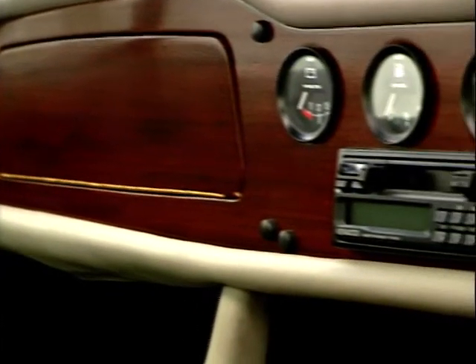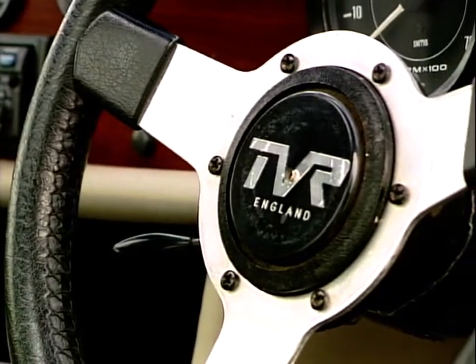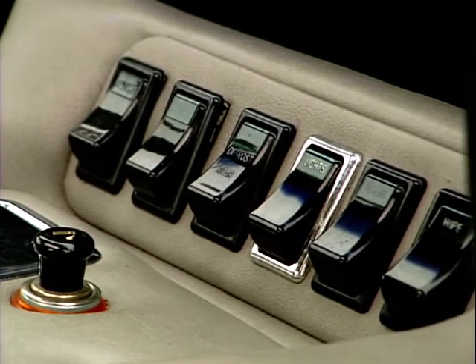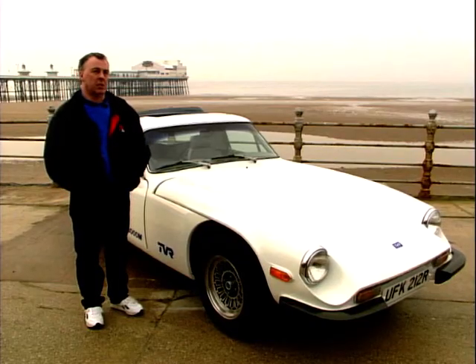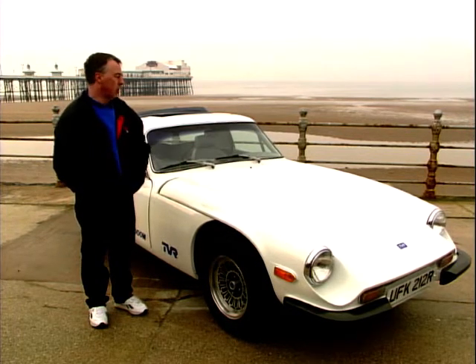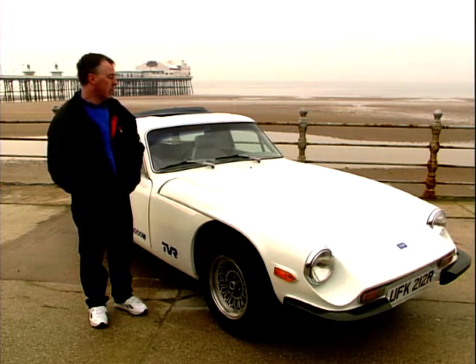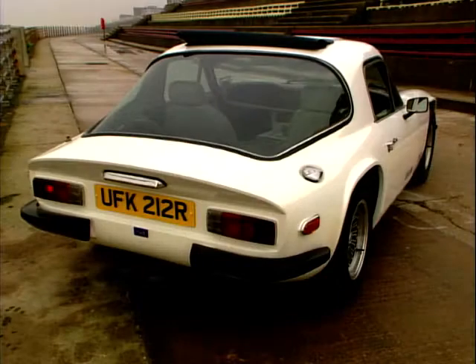This 3000M was the top of the range. Power came from a 142 brake horsepower Ford 3-litre V6 engine. Performance was more than adequate, with a top speed of 120 miles per hour and a 0-60 time of 7.4 seconds. When they're 25, 30 years old, a lot of the bodywork goes crazy. You get star cracking appearing on the edge of the bonnets. It costs a lot of money to rectify the bodywork, so you want to go for the best body you can find. All the other pieces on the car you can buy easily.